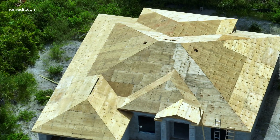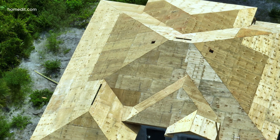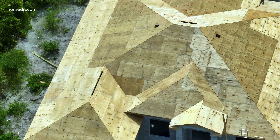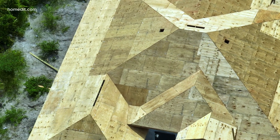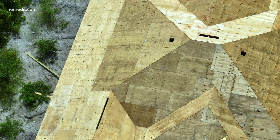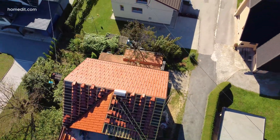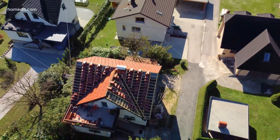But with all that comes a higher price tag. Hip roofs are more complex to build, more expensive to shingle, and may require more maintenance due to the number of seams. They also tend to offer less attic space and limited surface area for solar panels.